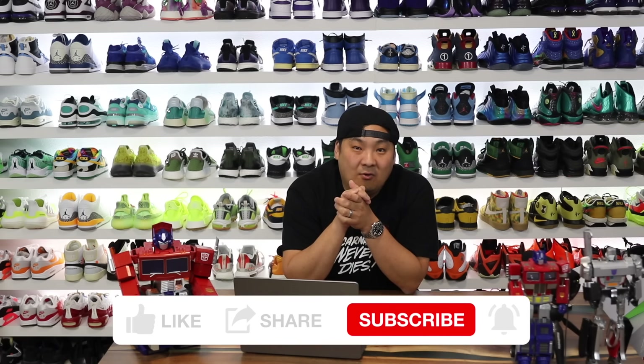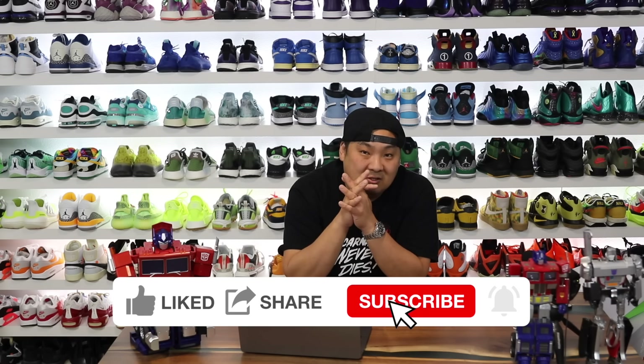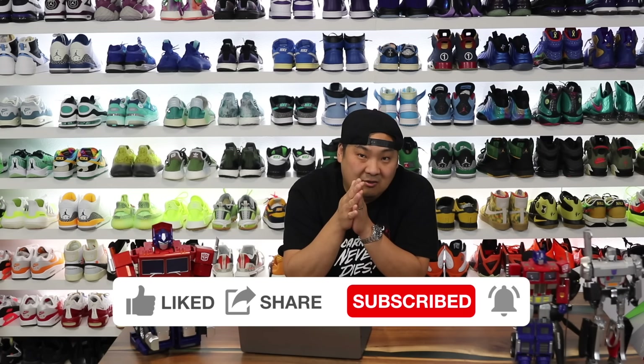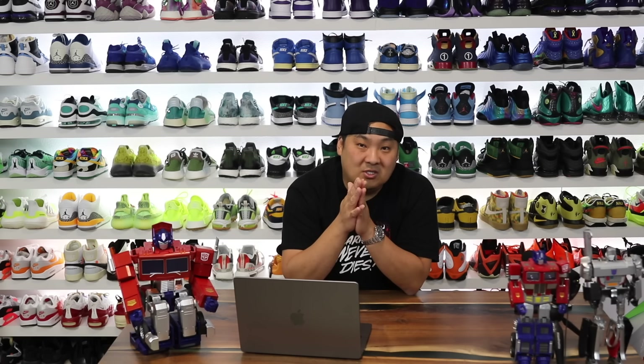Hey, what is going on guys? Hess here. Hopefully you guys are having a good day out there. If you guys are new to my channel and you enjoy the content, please consider subscribing. If you guys haven't used my website Collective Kicks, I post a bunch of sneaker deals that I find for you guys on a weekly basis over there, so check that out — always in the description. If you want to buy any of the sneakers I'm going to be talking about in this video, check the description and click the links; it will take you to the respective sneaker sites. I do get a small commission and kickback when you guys use my links, and it does help support the channel — much appreciated.